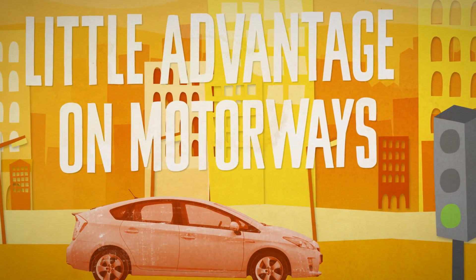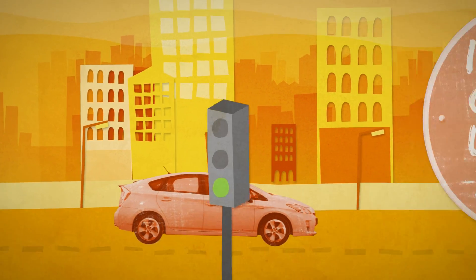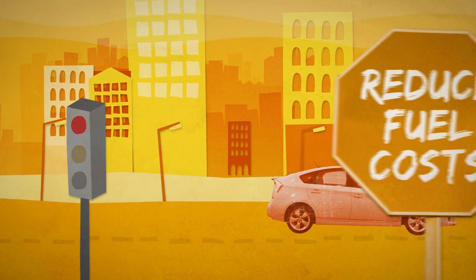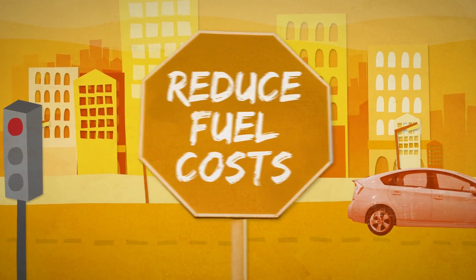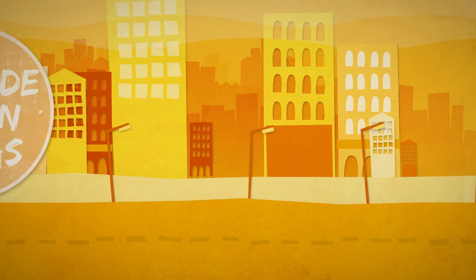Hybrids offer little advantage for motorway use. Most hybrids can't be used for towing. Hybrids are ideal for people who split their time in and out of urban areas, where the hybrid system will reduce fuel costs and emissions in the city, yet the car is perfectly able to drive outside of urban areas.